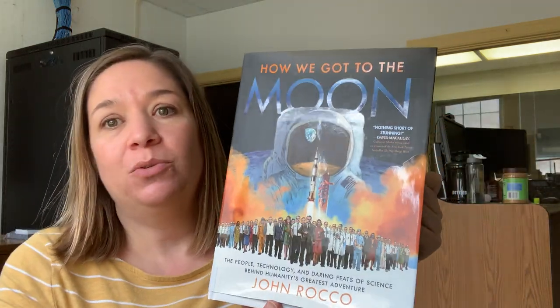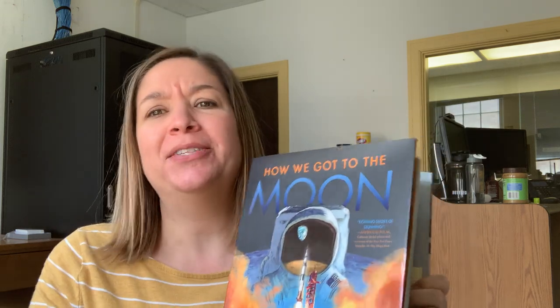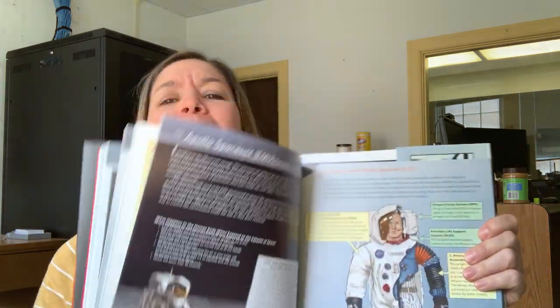Hi guys, I'm going to read to you out of this book right here, 'How We Got to the Moon' by John Rocco. It is a really, really, really, really great book. No one has checked it out yet, so I'm hoping that me reading a little bit out of this book and having a trivia about it will encourage someone to come and check out this amazing book.